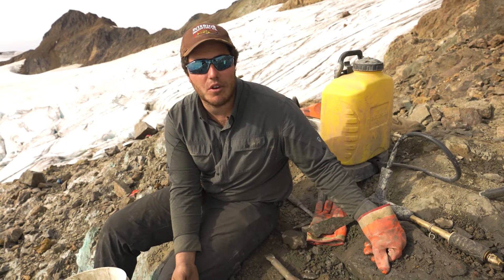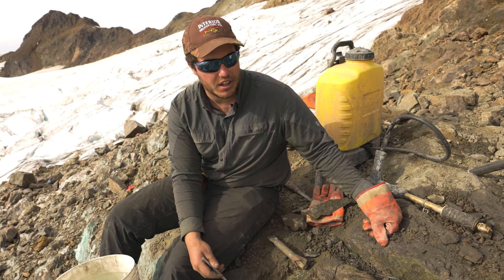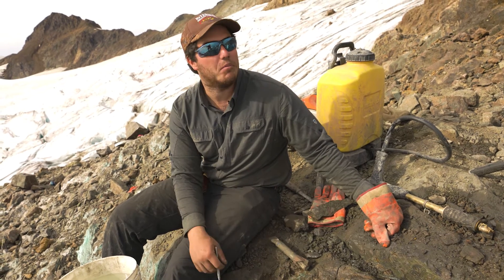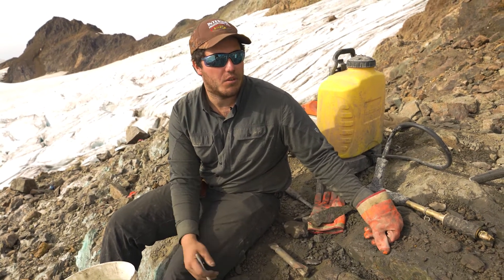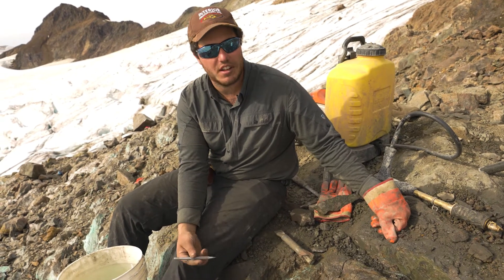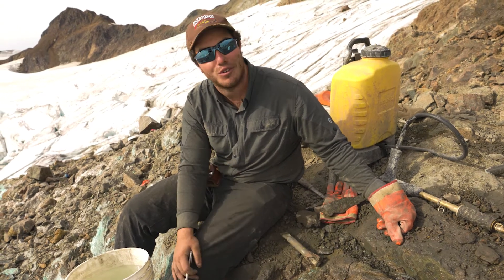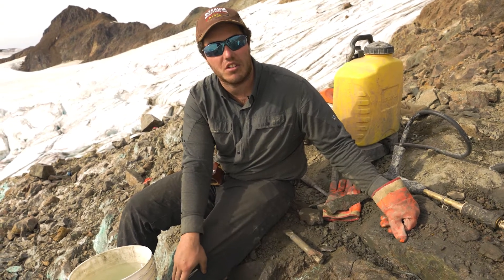Hey, it's Cole here. We're up at one of our new showings called Green Rock along the Burgundy Trend at the southern end. We're channel sampling up here today and thought we'd make a quick video explaining what a channel sample is, while also showing you some of the stuff we're seeing on surface and how impressive it is.